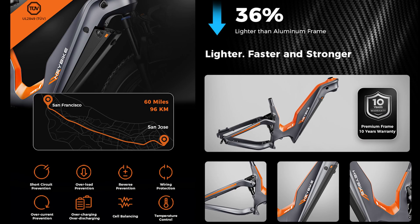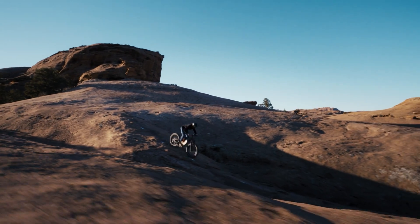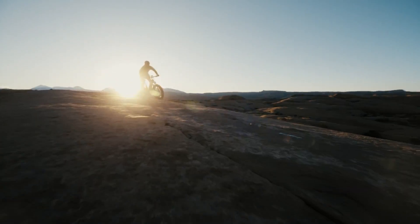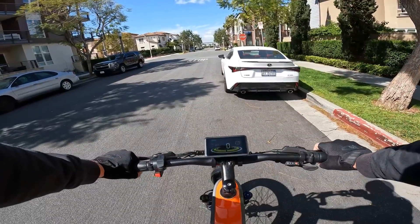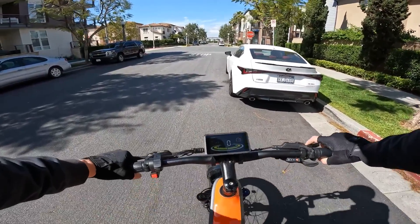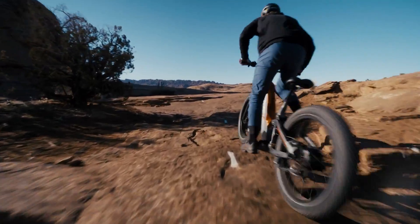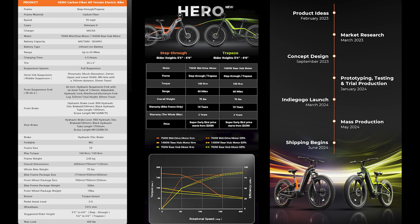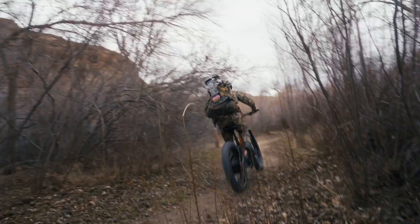With five levels of pedal assist, you can dial in the perfect amount of assistance for your journey. And forget range anxiety — the Hero's got you covered with a battery that'll outlast your playlist and a charger that's faster than a squirrel on caffeine. Plus, with a carbon fiber frame so tough it could survive a zombie apocalypse, you can tackle any terrain with the confidence of a mountain goat on roller skates.